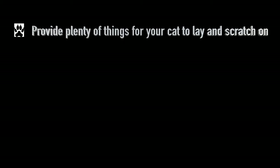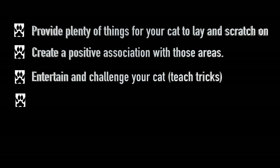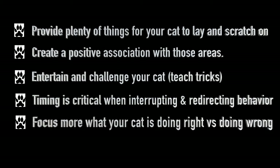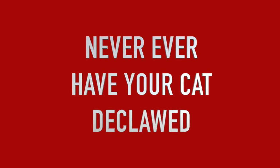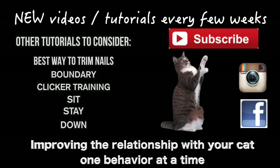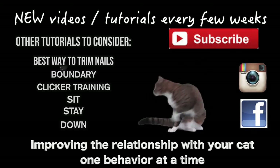Let's recap: provide plenty of things for your cat to lay and scratch on; create a positive association with those areas; entertain and challenge your cat; timing is critical when interrupting and redirecting behavior; and focus more on what your cat is doing right versus doing wrong. That's the end of this tutorial — be sure to check out other helpful tutorials and subscribe to this channel. Happy training!